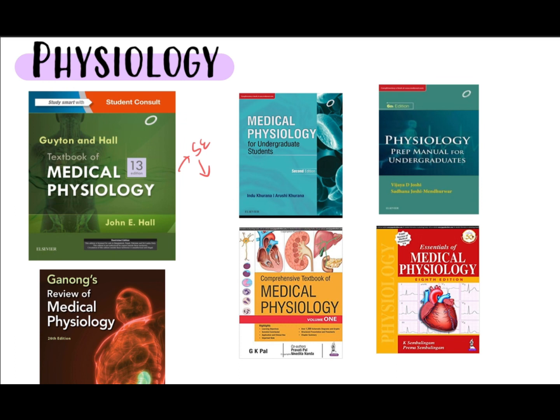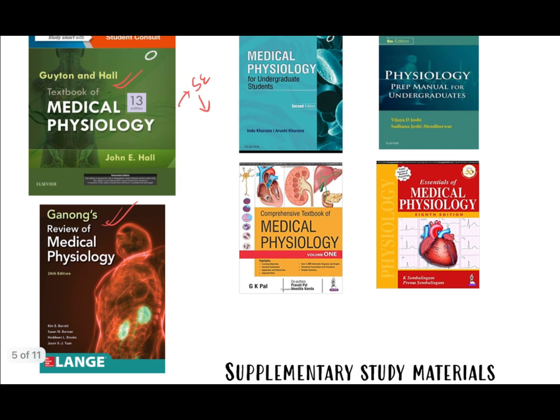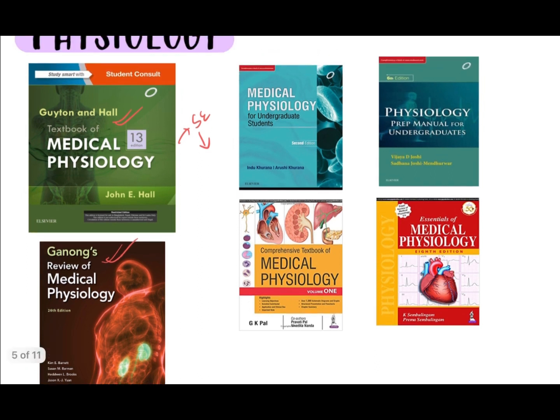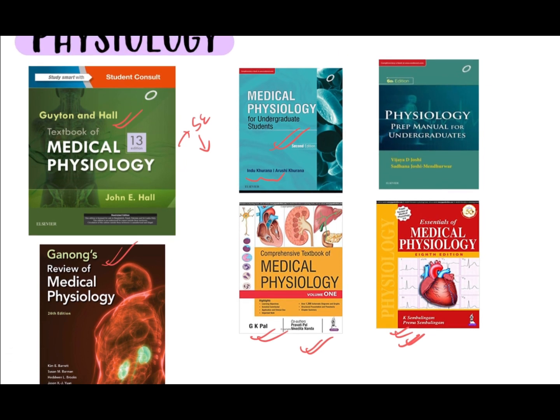Some students also follow Ganong's, but it is quite difficult for first-timers. Another option is Medical Physiology by Indu Khurana, a very good book written by an Indian author — most teachers make slides and teach from this book. If you are short on time, you can also go for GK Paul and Sembulingam. For exams, our teachers recommended Physiology Preparatory Manual for Undergraduates by VD Joshi, which is in question-and-answer format, making it easy to revise before exams.